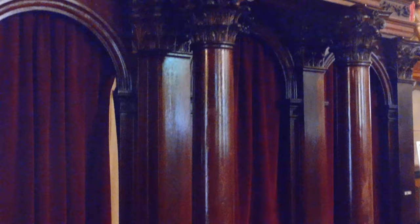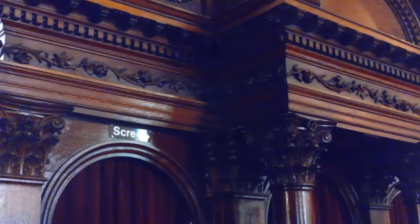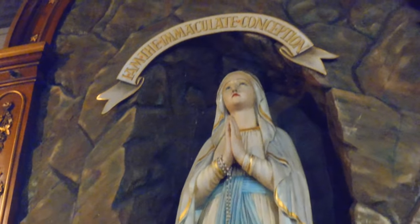Over here we have one of the confessionals. This was not the confessional they were using after the German Mass. Confession is a very important sacrament in Catholicism — it's a good way to get your penance to God.